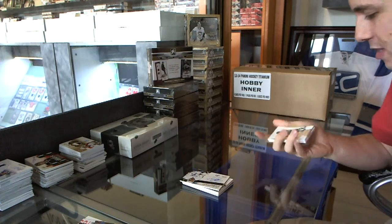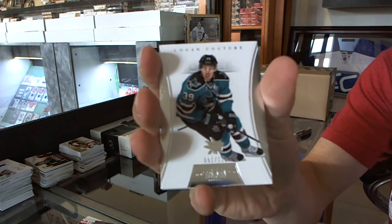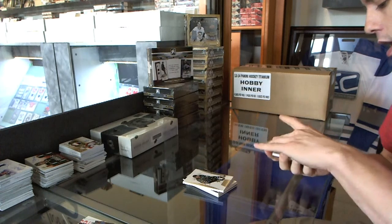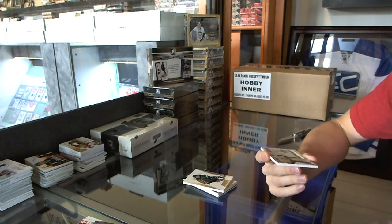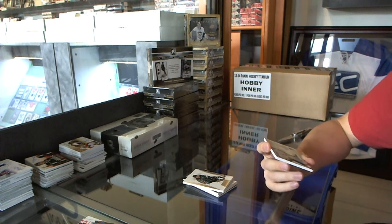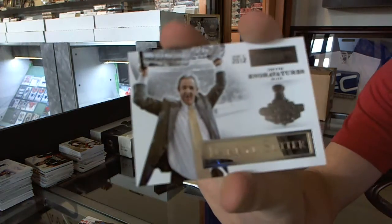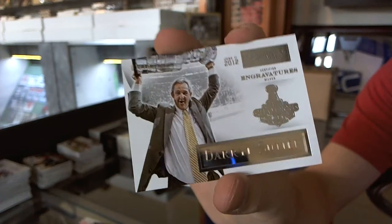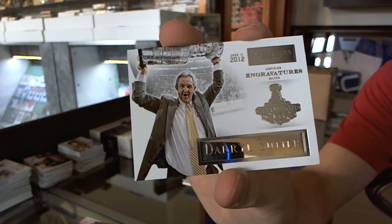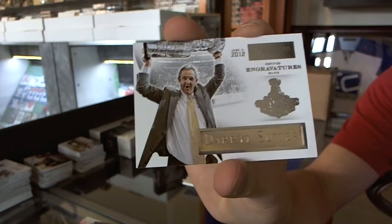We've got a base card number to 125 for the San Jose Sharks, Lone Couture. We've got a Stanley Cup Champions Engravatures, number 1 of 15 for the LA Kings, Daryl Sutter. One of 15 engravings for the Kings, Daryl Sutter. That helps.